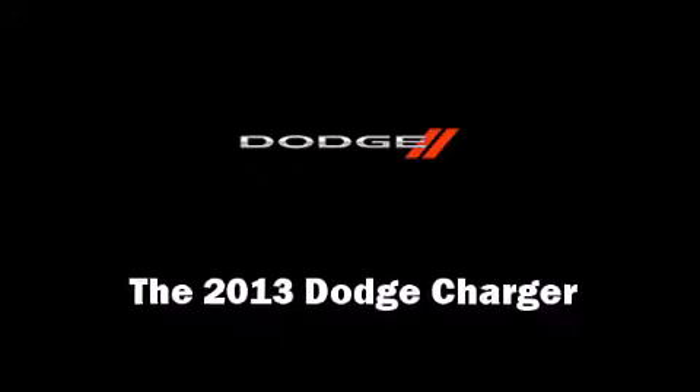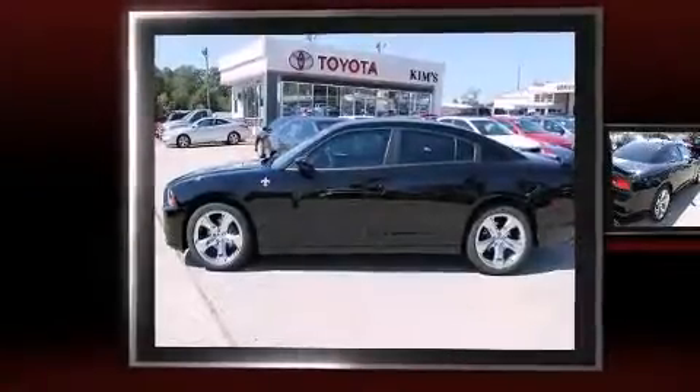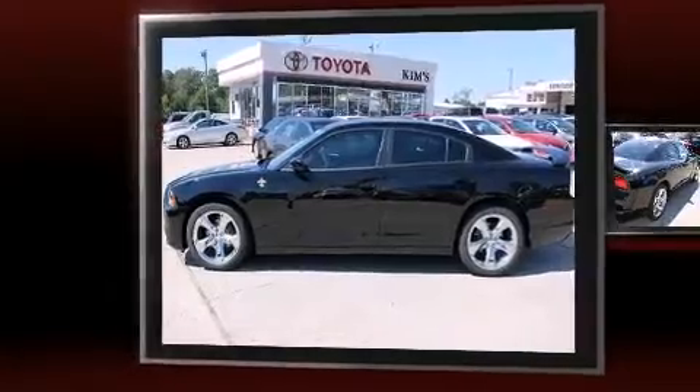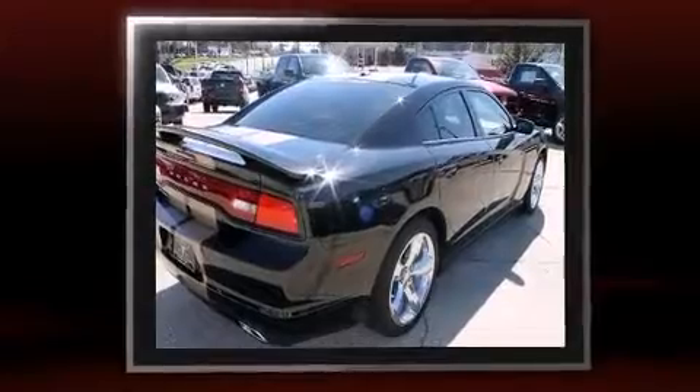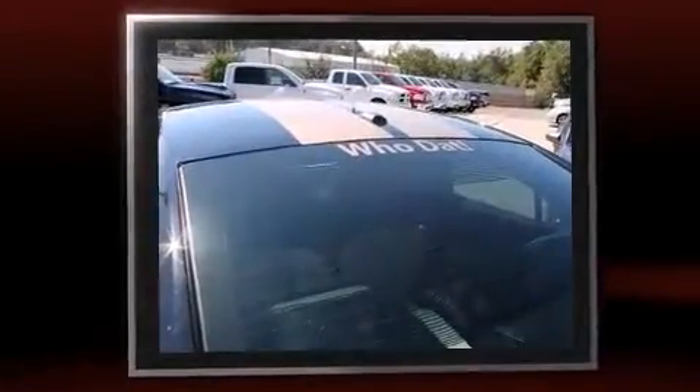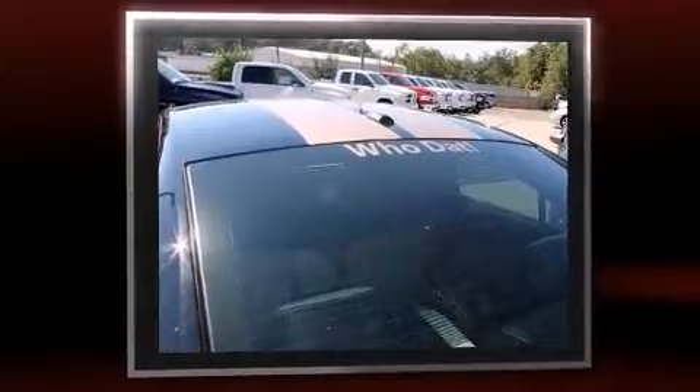The 2013 Dodge Charger — this four-door, five-passenger sedan is waiting for you to take home. Under the hood you'll find a six-cylinder engine with more than 300 horsepower, providing a smooth and predictable driving experience.